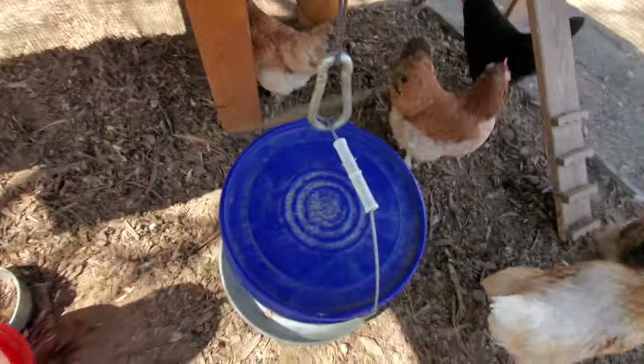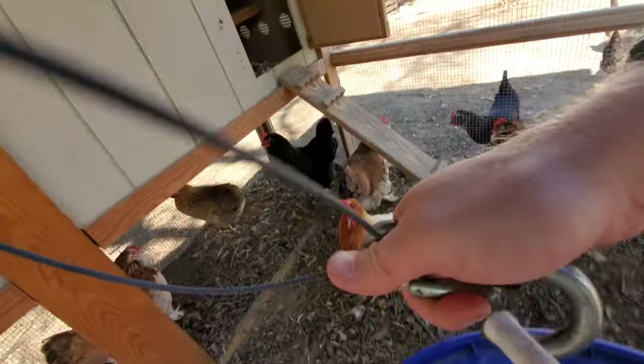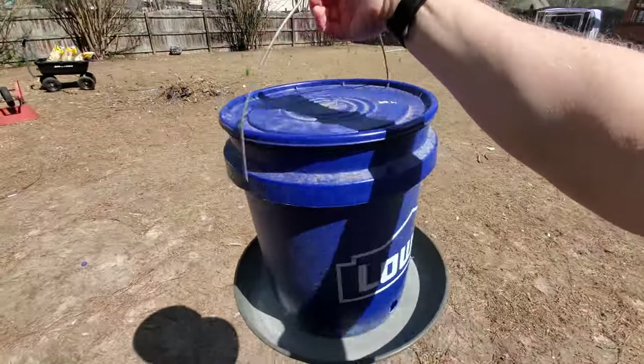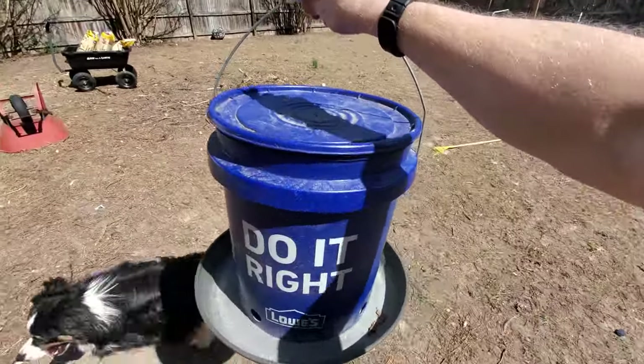If you guys didn't see the video on how to make this watering tool for about ten bucks, I'll post the link in the description — it's really easy to make and you guys should make one.